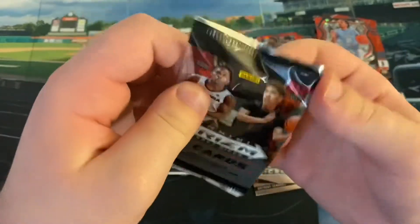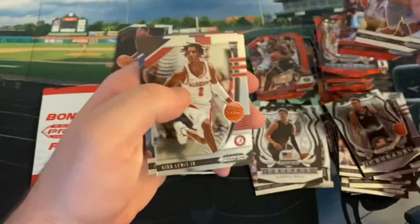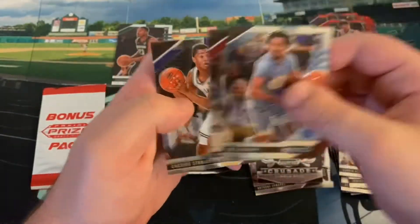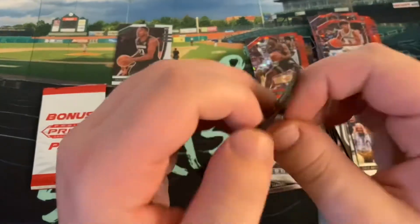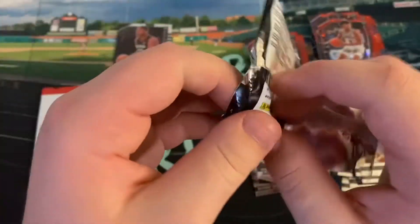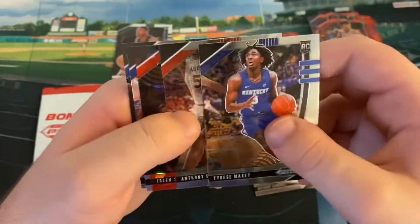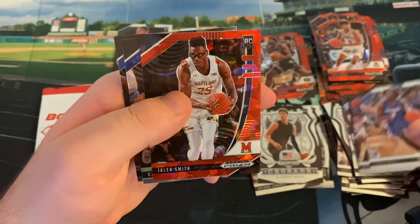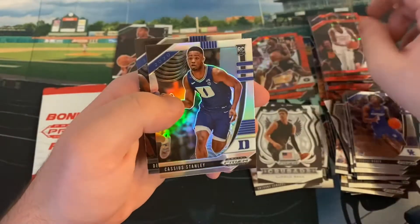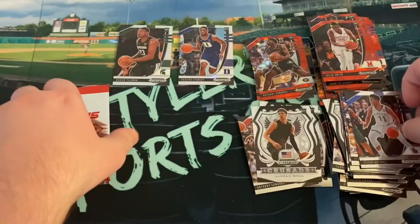Cole Anthony. Josh Green and Isaiah Stewart — some different guys there for a red ice. Kira Lewis Jr. and Cassius Stanley. We are already on the last pack. We'd like to see a red ice of Pritchard and Nesmith, just for my Celtics collection. We're going to see a Tyrese Maxey base and Anthony Edwards. We got Jalen Smith. Cassius Stanley is our silver — so not really a big pull. That's two second-rounders there for our silver. And Devin Dotson.